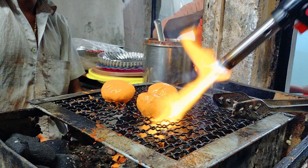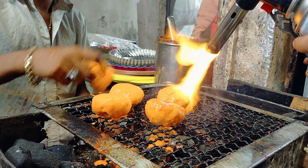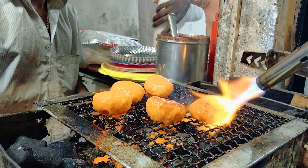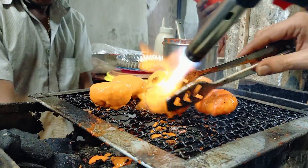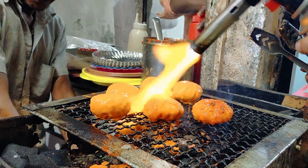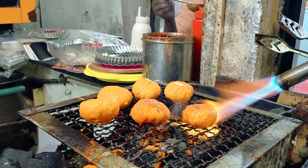Moving on to the next one — this was the best thing I tried that night. This was the tandoori veg momos. You guys can see how amazing the process is looking, entirely on the tandoor.